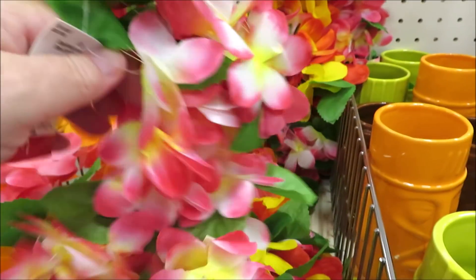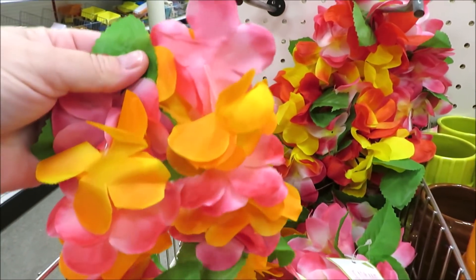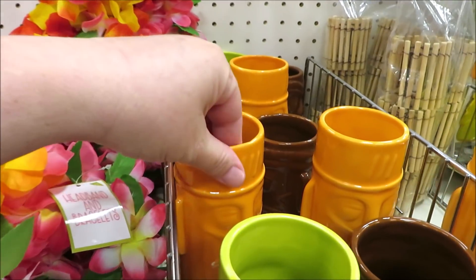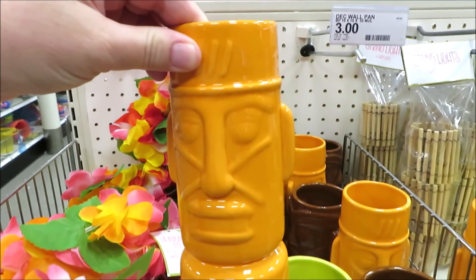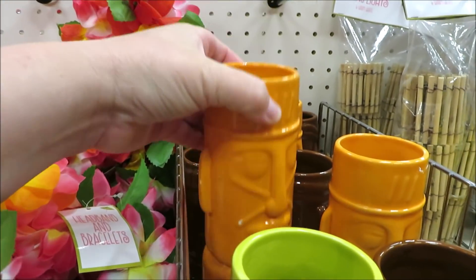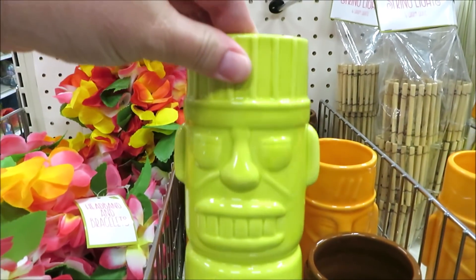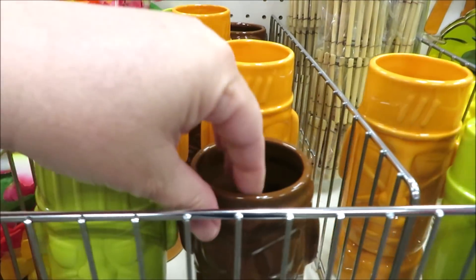This isn't really decor, but for one dollar you can't beat it — it's a little headband with two little wristbands in really pretty colors. If you have a child who loves dress up, you cannot beat that deal. They also have some tiki-inspired vases in three different sizes. The orange one is the tallest, all three dollars a piece; the middle size is the green, and the smaller one is in brown.